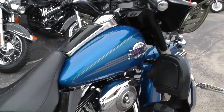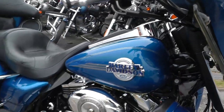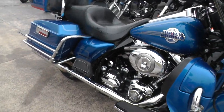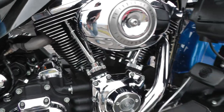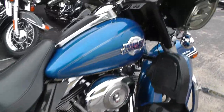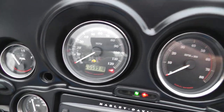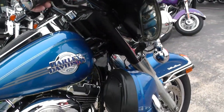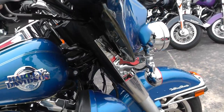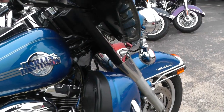Our scratch and dent bikes — we don't do anything to them except clean them up a little bit, sell them as is, where is, how is. So what you see is what you get. This bike actually has true dual exhaust on it, that's one reason it sounds so good. We'll fire it off and let you listen to it. It's got 59,918 miles on it. You can get an extended warranty on it — probably a three-year extended warranty if you were a little leery of those miles. But these things will go and go and go.